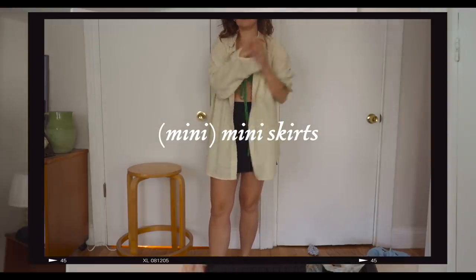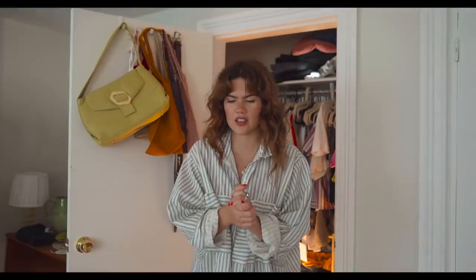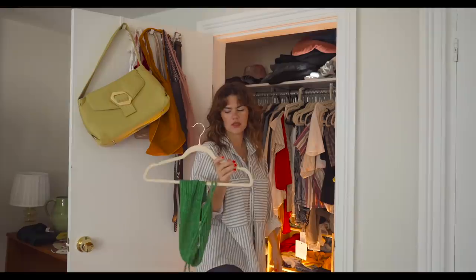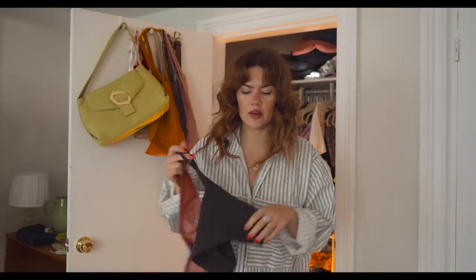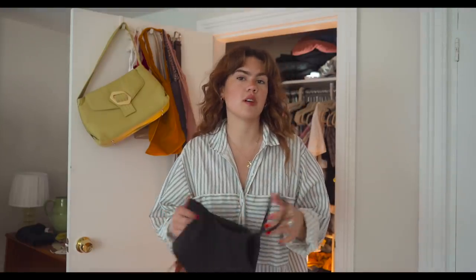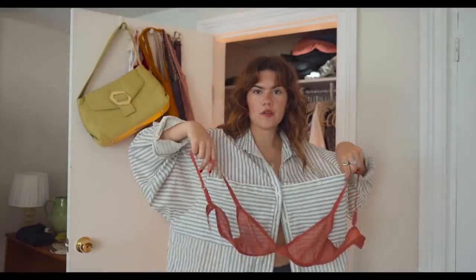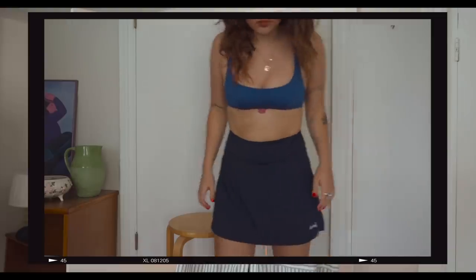Honorable mention: mini skirts are really making a hot comeback. Next category is 'bra as top' — which means exactly what it sounds like. This is an actual top, but a black sports bra is really great to pair with a skort or a tee. In New York City it gets so hot — I'll wear a cup bra underneath a flowy button-down with it open a little bit, which is always a hot look. Also, swimsuits as tops — I don't know why more people don't do this; it's a great idea.